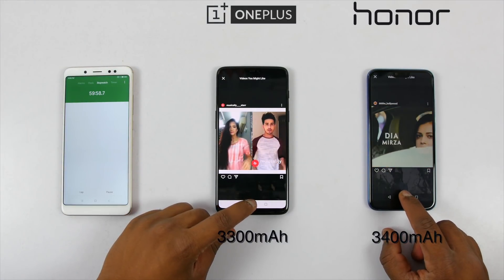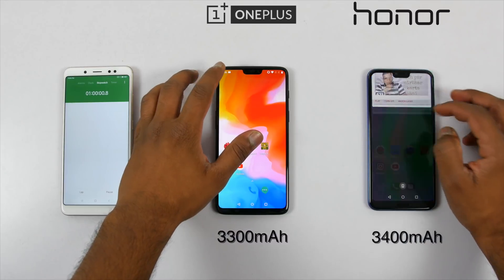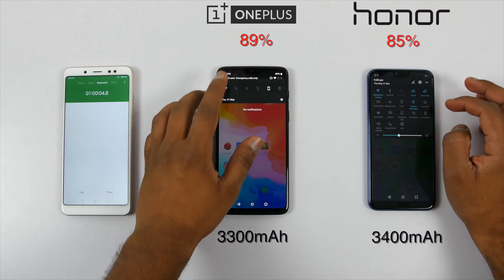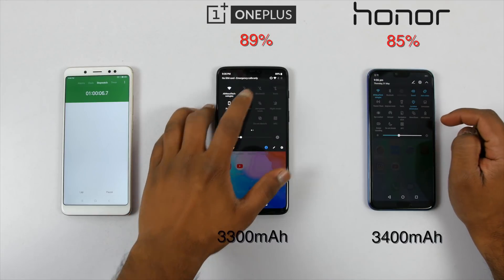So, after an hour of Instagram usage, the battery drop is significant on both the devices. The battery has dropped to 89% on the OnePlus 6 and 85% on the Honor 10.